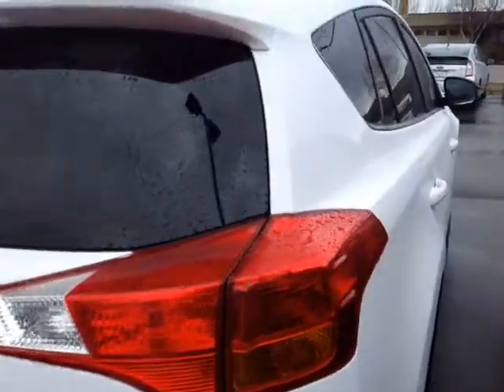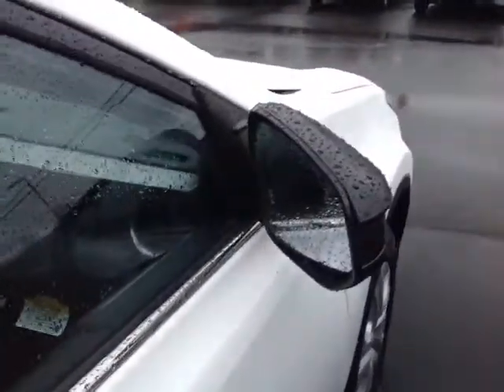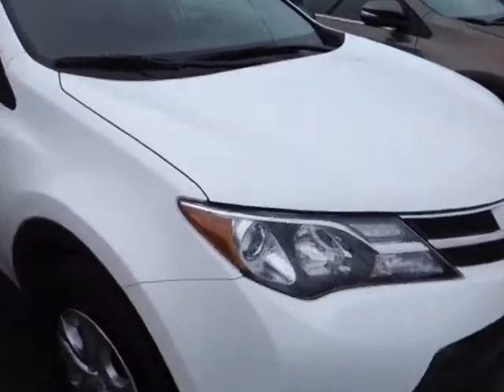The RAV itself is powered by a very responsive and economical 2.5 liter four cylinder engine, matched up to a six speed electronically controlled automatic transmission with a sequential mode so you can shift up and down through all those gears, and you'll get up to 29 miles per gallon on the highway.